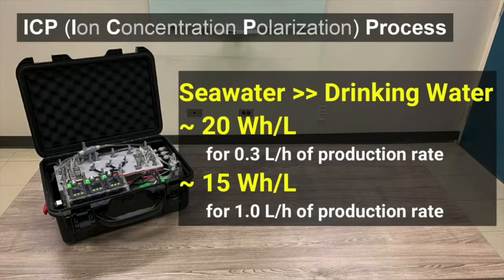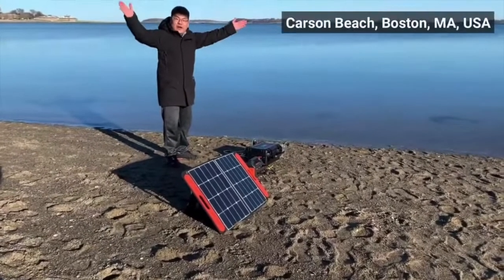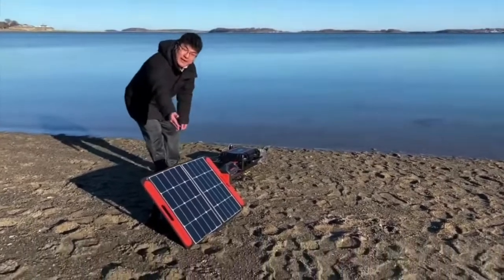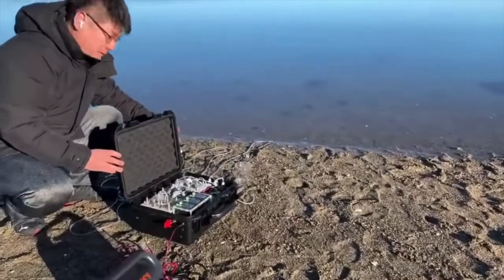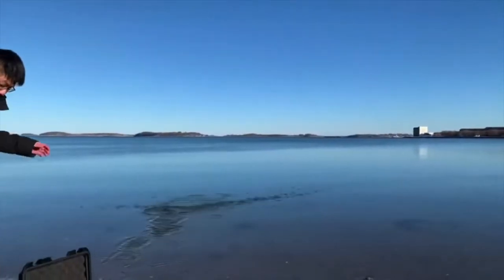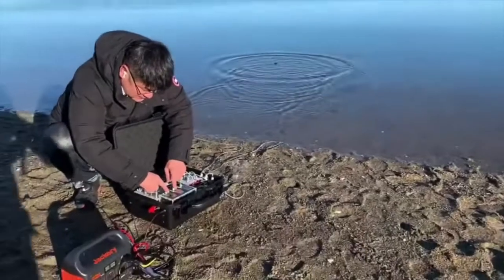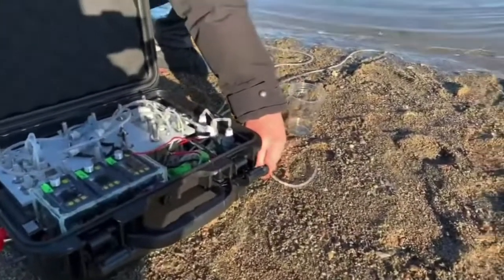This nifty contraption can be a game-changer for all the hard-to-reach places like tiny islands or cargo ships sailing the high seas. Imagine a tiny island paradise where everyone has access to clean water just by pressing a button. And picture this thing in action during natural disasters or long military missions — it's like a superhero coming to the rescue, saving lives one drop at a time.